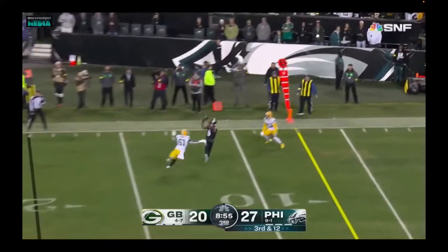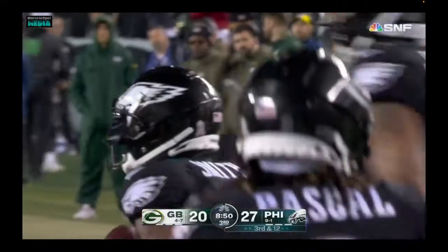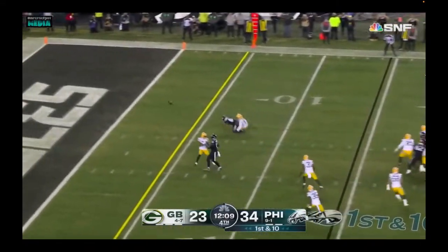Hurts under pressure, throws it. It's caught by Smith this time to the five-yard line for the first down. In the lineup, first and 10, Philadelphia. Hurts throws incomplete.